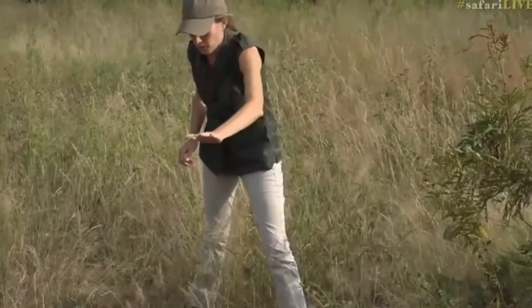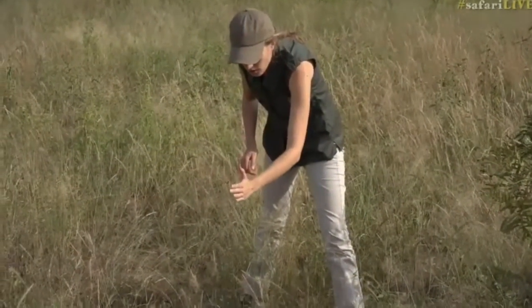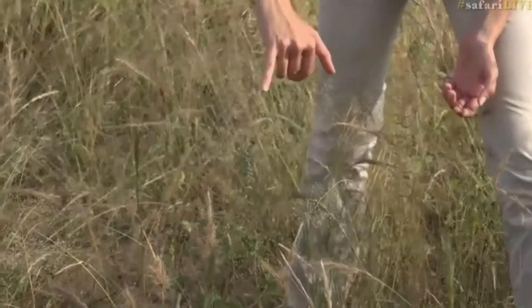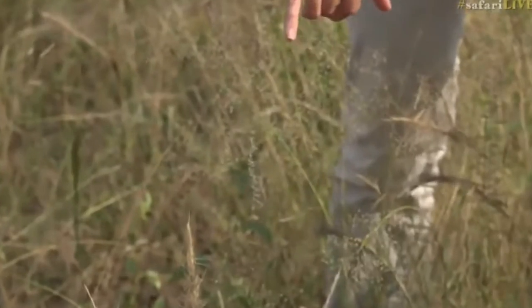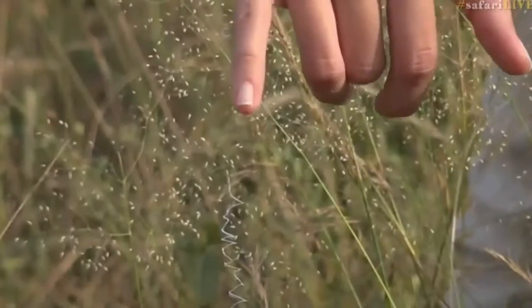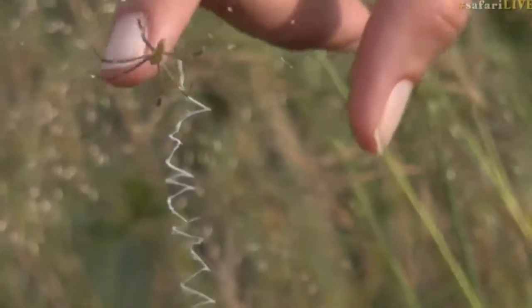She is all the way up here and has come down along this invisible line, and just down here is where the center of the web is. Over here we've got a male just waiting for an opportunity to either mate or grab a free scrap of food.